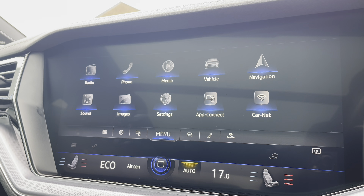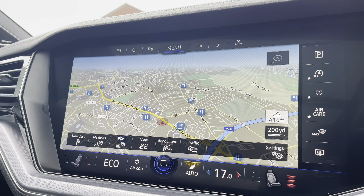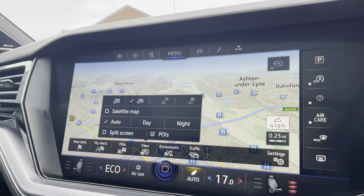Moving to the entertainment screen, this colossal display allows access to a wide range of functions. Within navigation, this incredibly detailed display will keep you on track to a required destination on the best possible route.